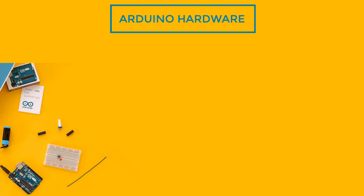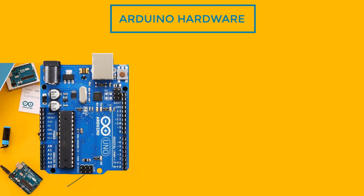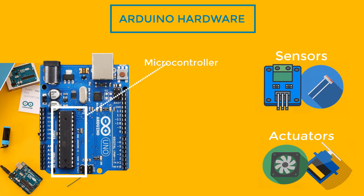Let's understand about the hardware first. Arduino hardware, or the Arduino board, is one of the most popular reprogrammable microcontroller-based hardware, which is used to control electronic systems involving sensors and actuators.